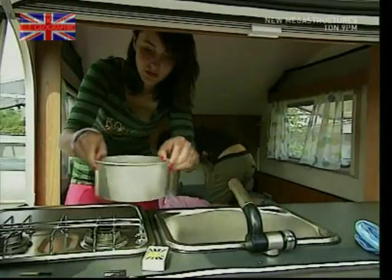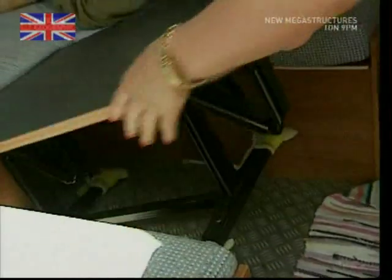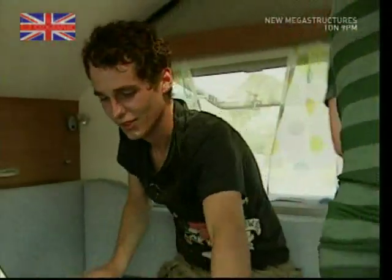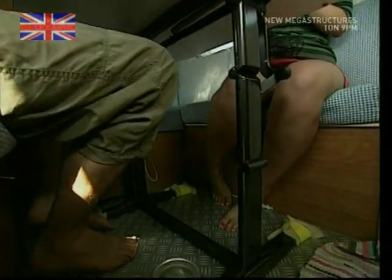The completed bed units can be fitted to the pre-built chassis and bolted into place. But caravans have other useful tricks hidden up their sleeves. Take this table, for instance — one minute it's a bed base, the next it's a perfect platform, ideal for that traditional caravan meal in the middle of a field.